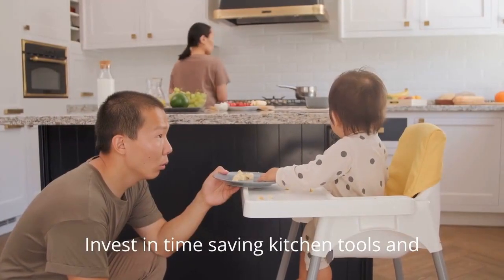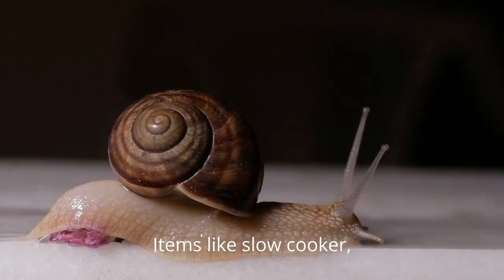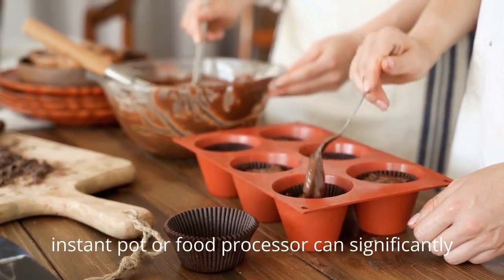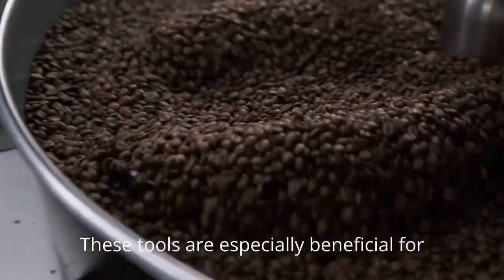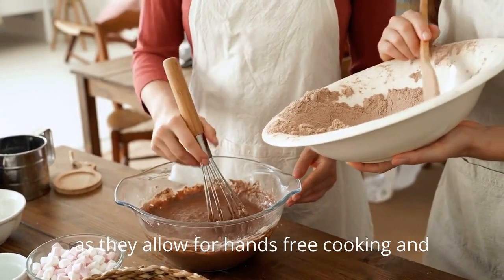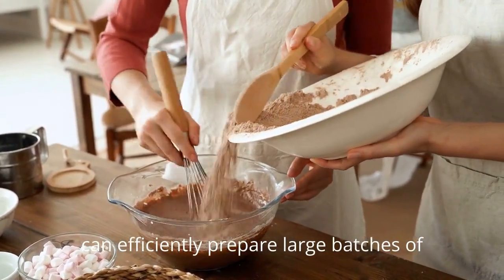Invest in time-saving kitchen tools and appliances. Items like a slow cooker, instant pot, or food processor can significantly cut down on preparation time. These tools are especially beneficial for busy individuals as they allow for hands-free cooking and can efficiently prepare large batches of meals.